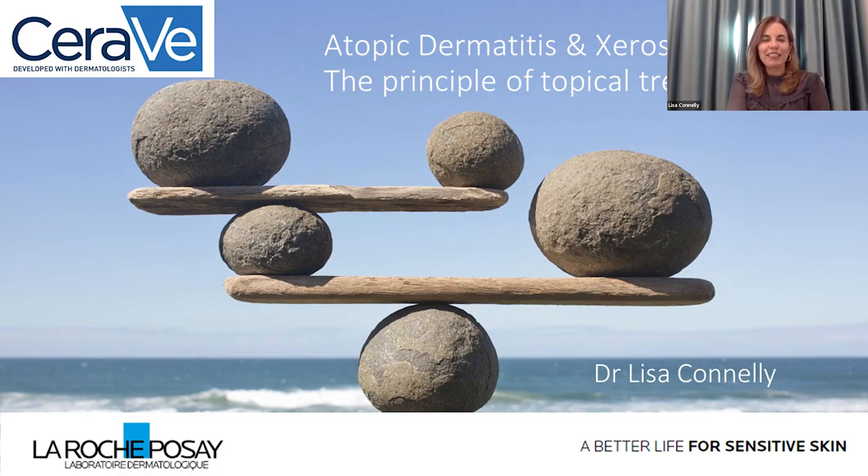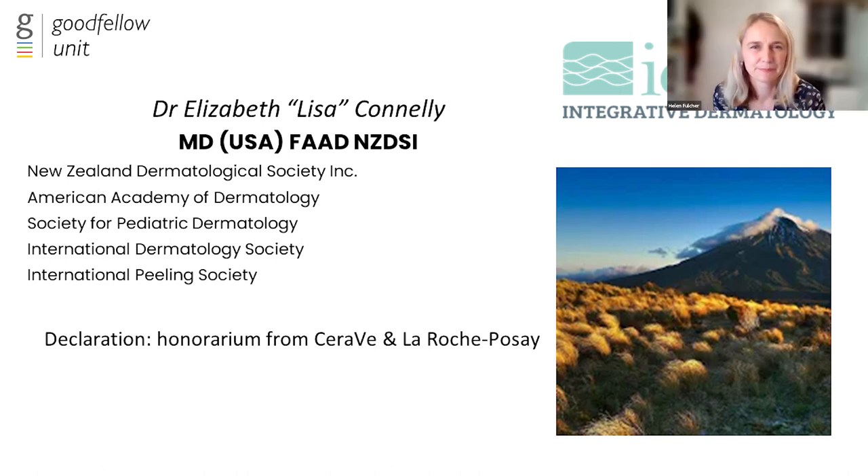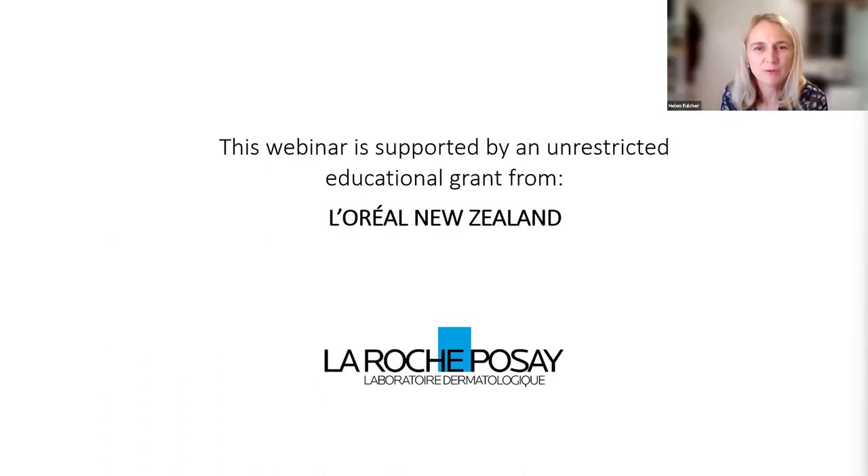She is the only pediatric dermatologist in New Plymouth. Dr Connolly thanks Helen and the Goodfella Unit for the invitation. She is a US-trained dermatologist and also a specialist-certified dermatologist in New Zealand as of about six years ago, founder and director of Integrative Dermatology or iDerm Clinic in New Plymouth. She discloses receiving an honorarium from CeraVe and La Roche-Posay, and thanks sponsor L'Oreal.